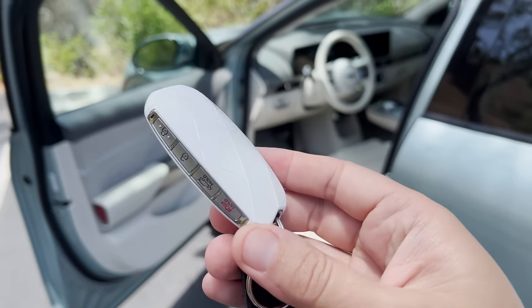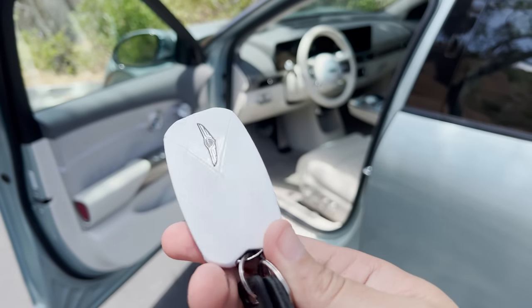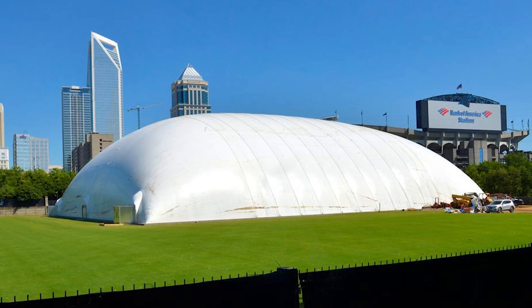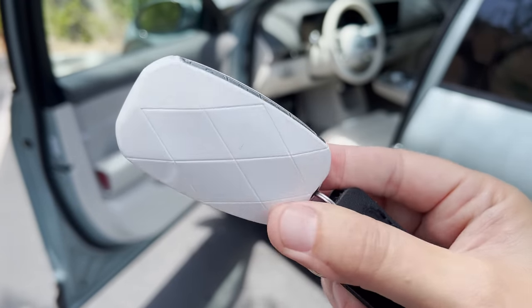Let's talk about the key, which looks very odd — this sort of white puffy thing. It almost reminds me of one of those NFL practice stadiums, like a puffed-up dome. That's sort of what this key looks like. Very bizarre key design for this vehicle.